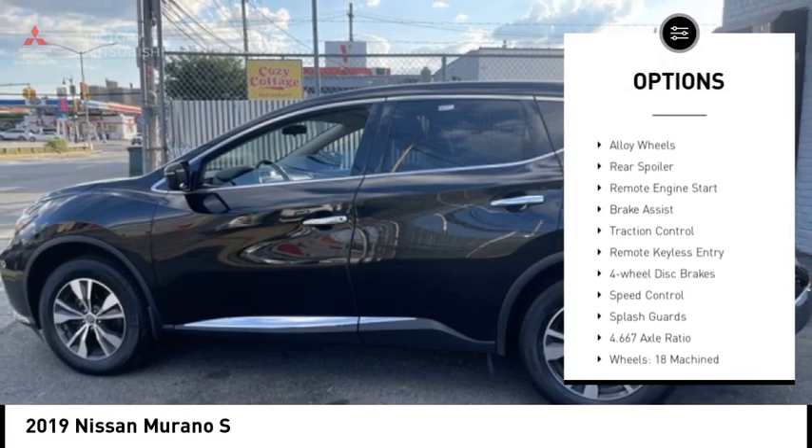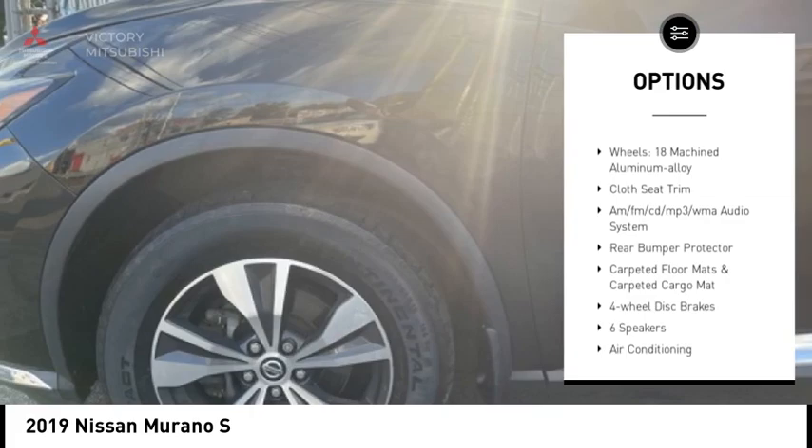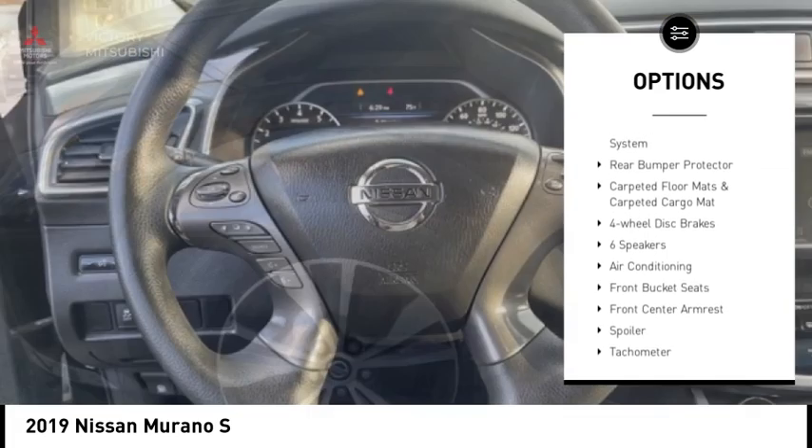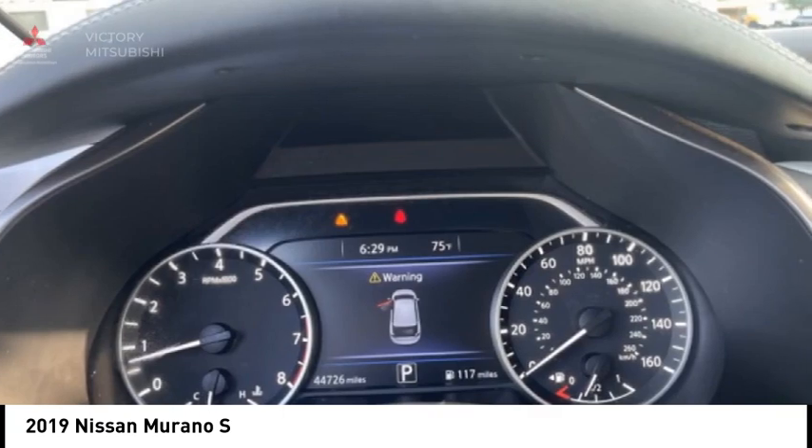Electronic stability control, alloy wheels, rear spoiler, remote engine start, brake assist, traction control, remote keyless entry, four-wheel disc brakes, speed control, splash guards.